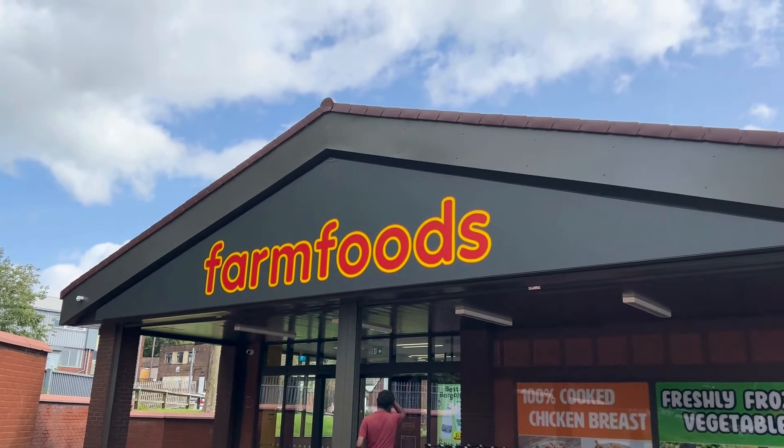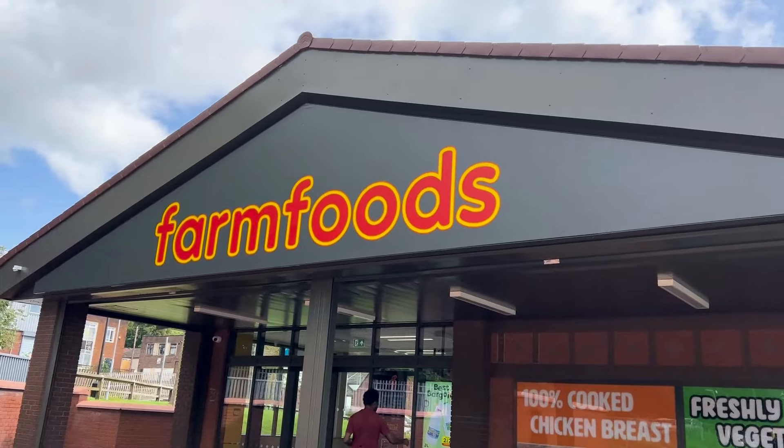Come farm foods with me guys and let's go and look at some bargains.